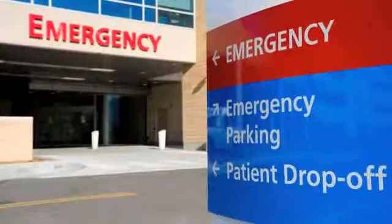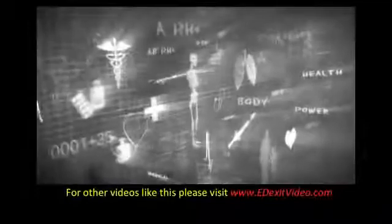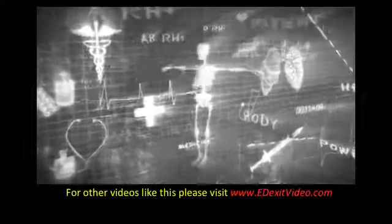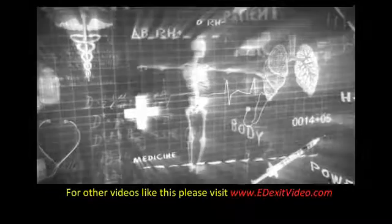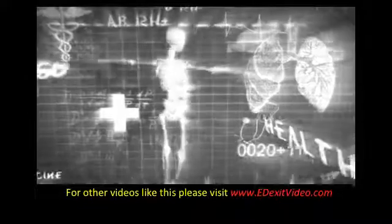Go to the emergency department or call 911 if emergency symptoms develop after treatment, including difficulty breathing, convulsions, seizures, decreased responsiveness, loss of consciousness, or a different-sized pupil. For more videos like this, please go to edexitvideo.com. Remember, these are educational videos and should never replace the attention or care from a medical provider.